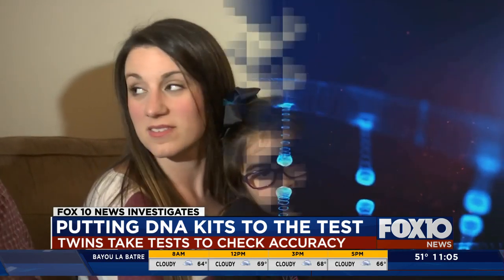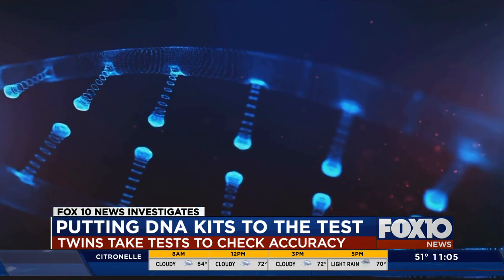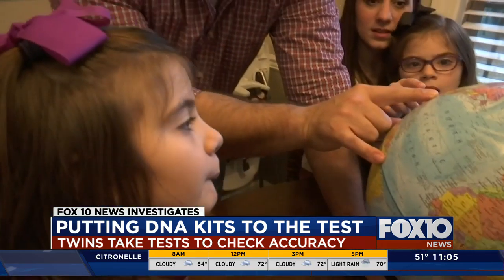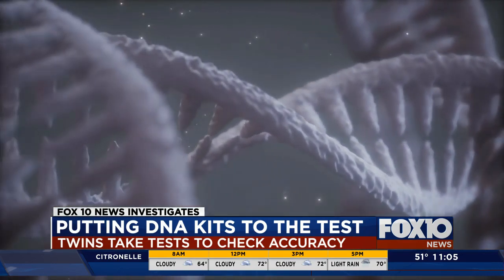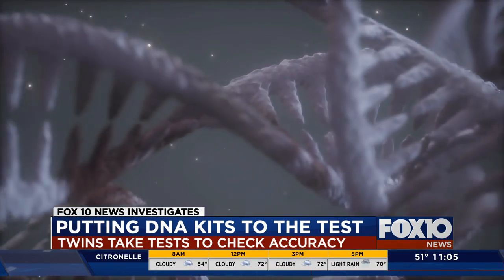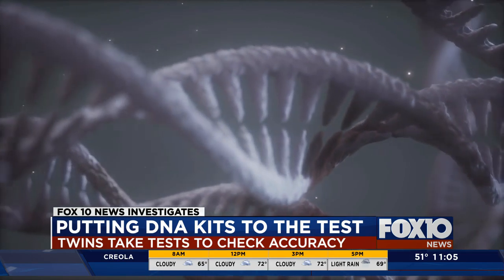Caroline and Camille Clark are both seven-year-old first graders at Hutchins Elementary School in Mobile. They both have the same favorite subject: science. They're identical twins. So the results of DNA tests should be exactly the same for both girls, right? We wanted to find out.